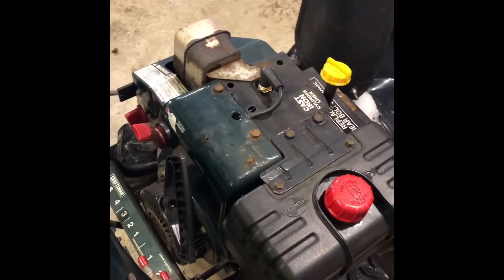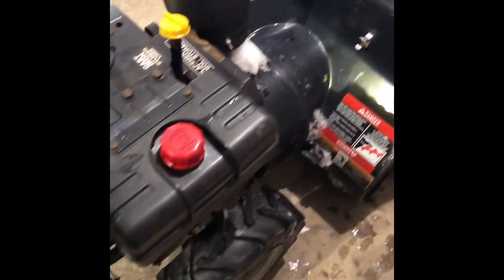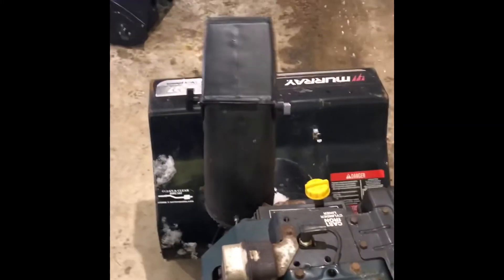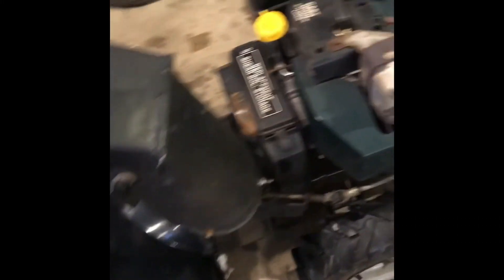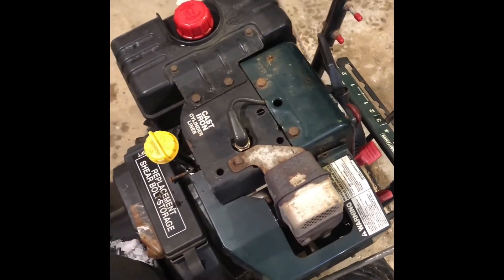Make sure it has spark — you'll know that if it starts — same with the carburetor. With the chassis of the snow blower or the frame, you want to make sure that the chute turns and it's not stuck or seized up, just like on the Toro. And if it has electric start, you want to check that too. My electric start broke off, so I took it off.